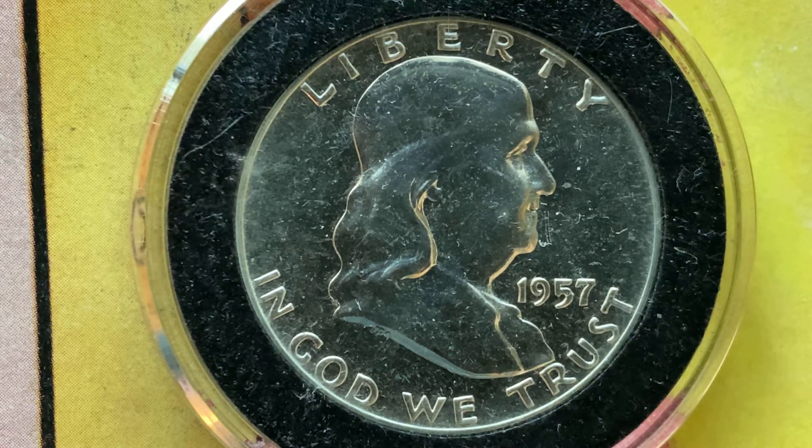It is composed of an alloy consisting of 90% silver and 10% copper. The diameter is 30.6 millimeters, and this coin's weight is 12.5 grams. The face value is 50 cents.